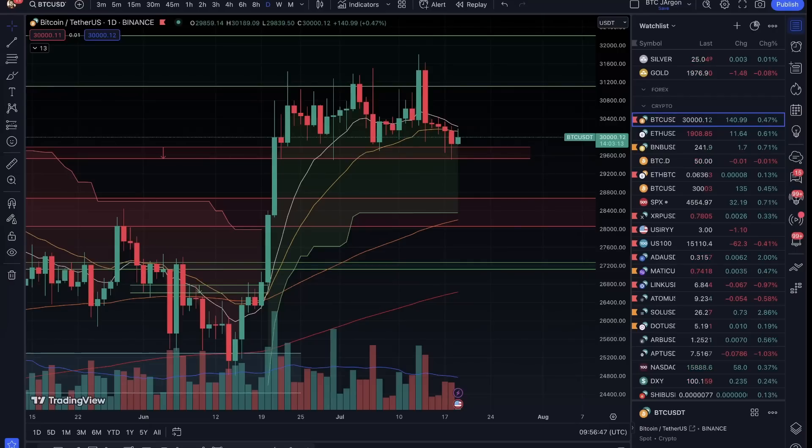Hello everyone, welcome to today's video. In today's video we will discuss the chart of Bitcoin, what are the expected moves here, plus we will discuss on-chain data.